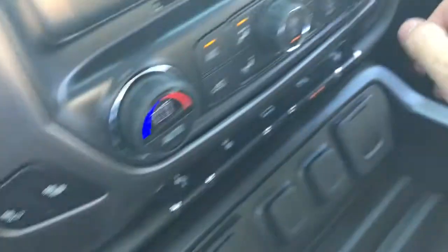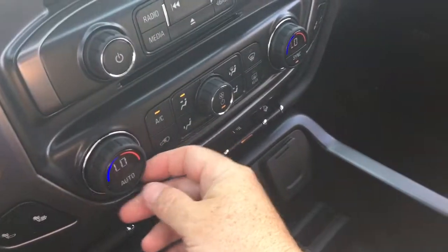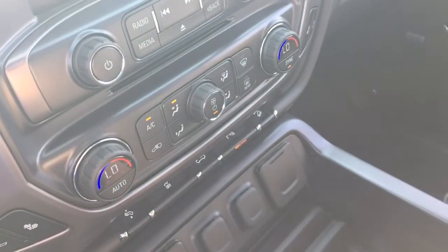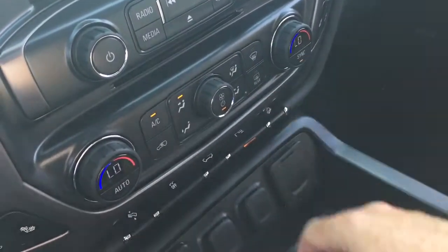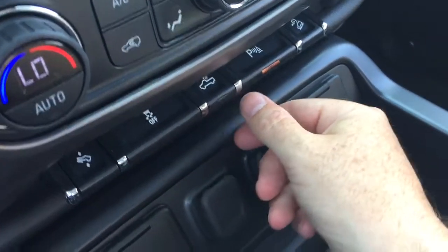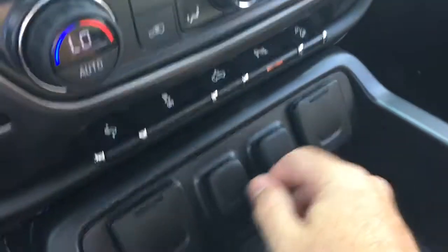Heated seats on both driver and passenger sides, and dual-zone climate control for heating and air conditioning — it is automatic temperature control. The AC is running right now with beautiful cool air. Fan speed control, front and rear defrosters, power adjustable pedals, traction control, LED lights for the back of the truck, ultrasonic parking sensors, and hill descent control.